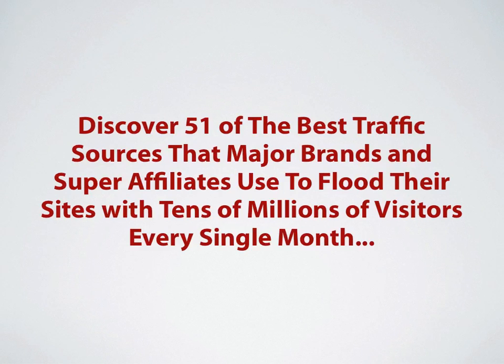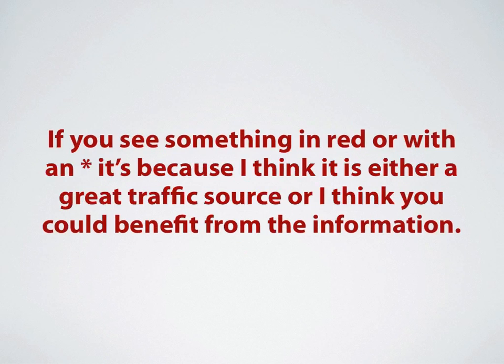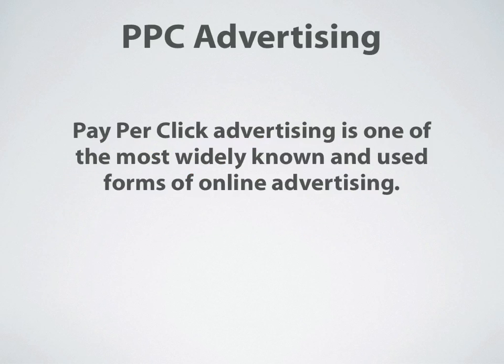Discover 51 of the best traffic sources that major brands and super affiliates use to flood their sites with tens of millions of visitors every single month. During the course of these videos, if you see something that's in red or with an asterisk, it's because I think it's either a great traffic source or I think you could benefit from the information at that website. That being said, let's jump right into it with PPC Advertising.